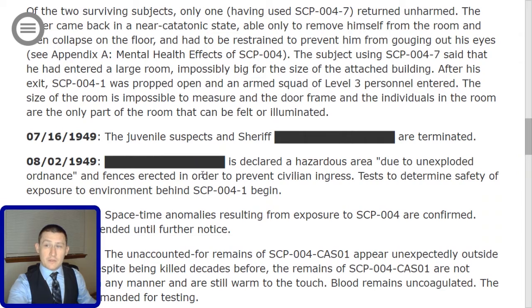The subject using SCP-004-7 said that he had entered a large room, impossibly big for the size of the attached building. After his exit, SCP-004-1 was propped open and an armed squad of Level 3 personnel entered. The size of the room is impossible to measure in the door frame, and the individuals in the room are the only part of the room that can be felt or illuminated.